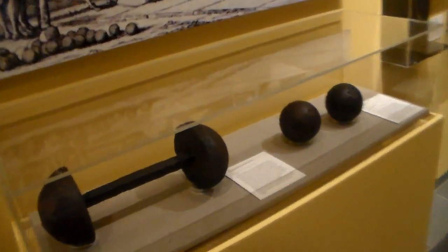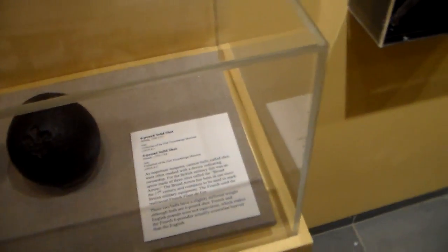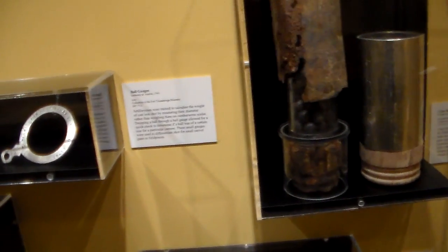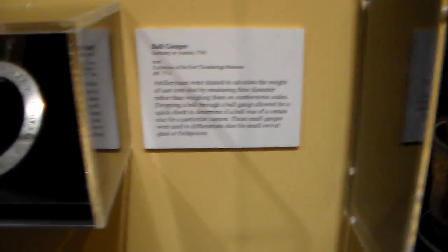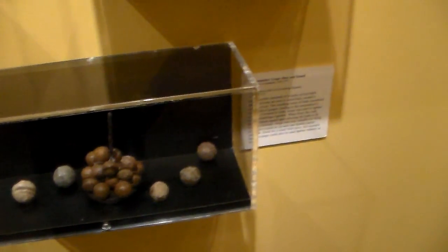Some of the various shot and shell. Double-headed shot — this would have exited the cannon and spun around, and was anti-personnel, also used to tear up ship masts. This is the ball gauge, a measurer — it tells you how big the balls were before you loaded them into the cannon.